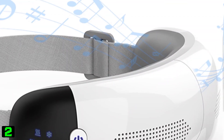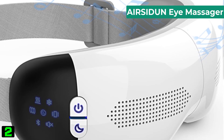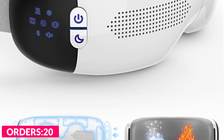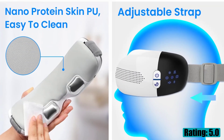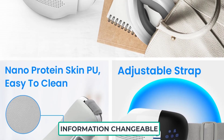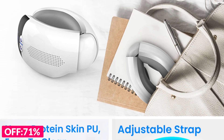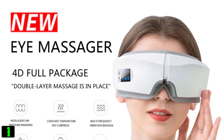Number two on our list is the Air Sit On Eye Massager. Specifications: brand name Air Sit On, application eyes, item type massage and relaxation, origin mainland China, certification CE, FCC, RoHS.